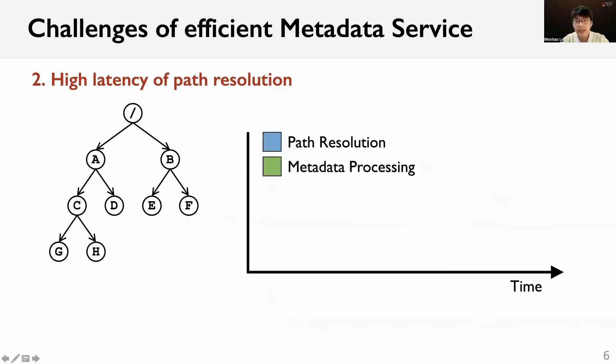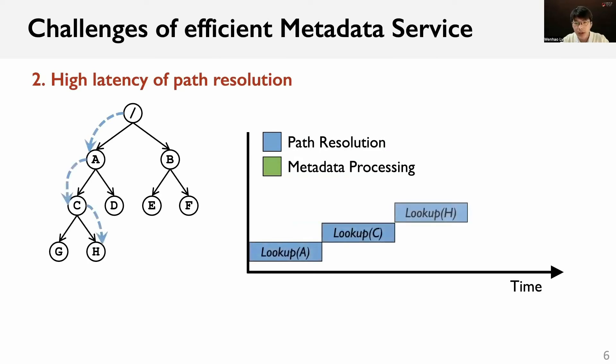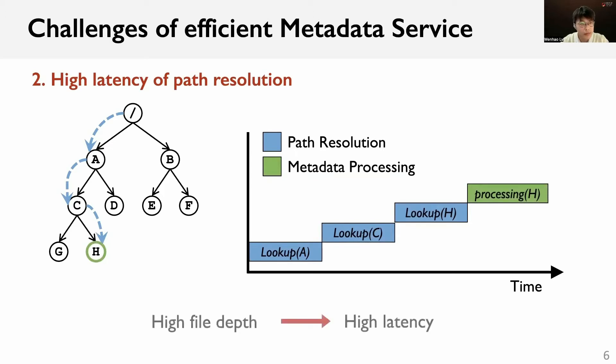The second challenge is the high latency of path resolution. As shown in the figure, during the metadata operation, the path resolution needs to look up all internal directories one by one. The latency of path resolution increases with the file depth due to sequential network requests. In large-scale scenarios, the high file depth will impair the latency of metadata operations.